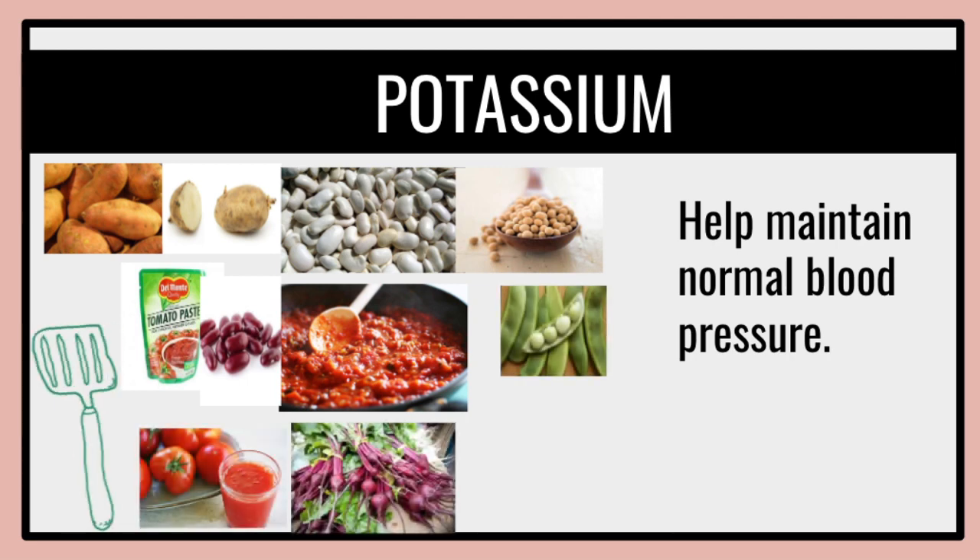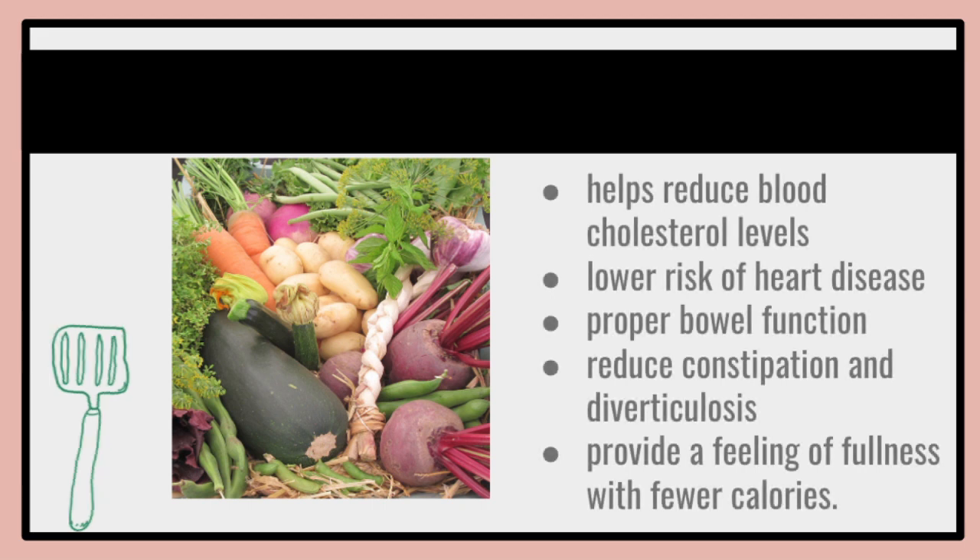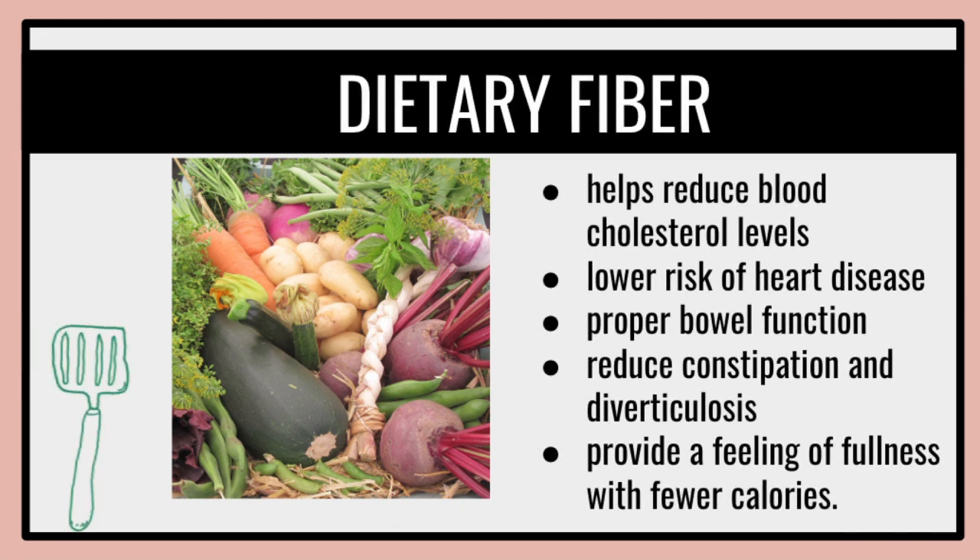These are the different types of vegetables as you can see. Vegetables serve as a dietary fiber — they help reduce blood cholesterol levels and lower the risk of heart disease, promote proper bowel function, and reduce constipation and diverticulosis. Diverticulosis is the infection or inflammation of pouches that can form in your intestines, called diverticula. The pouches generally aren't harmful and can show up anywhere in your intestines. Vegetables also provide a feeling of fullness with fewer calories.